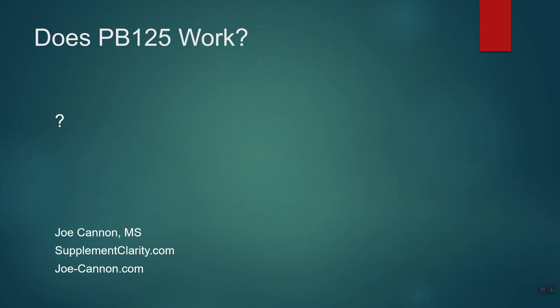Hopefully this PB125 review has given you a better idea of what it is, how it works, and stuff like that. I'm going to put a link to my entire PB125 review — which is gigantic, by the way — in the description, along with my review of ProTandem as well. If you guys have any questions, drop me a comment below. I am Joe Cannon — have yourself a fantastic day.